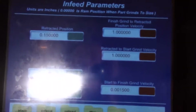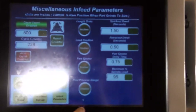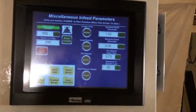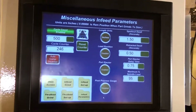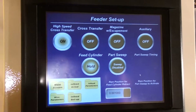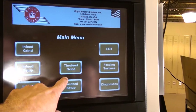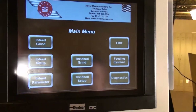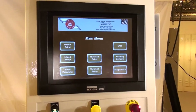The touch-screen operator interface is intuitive and does not require any programming skills. The machine controls have simplified connections of accessories such as feeders and gauges for both through-feed and in-feed grinds. For more information on this product and for an evaluation of how it might benefit your grind application, contact Royal Master Grinders at RoyalMaster.com.